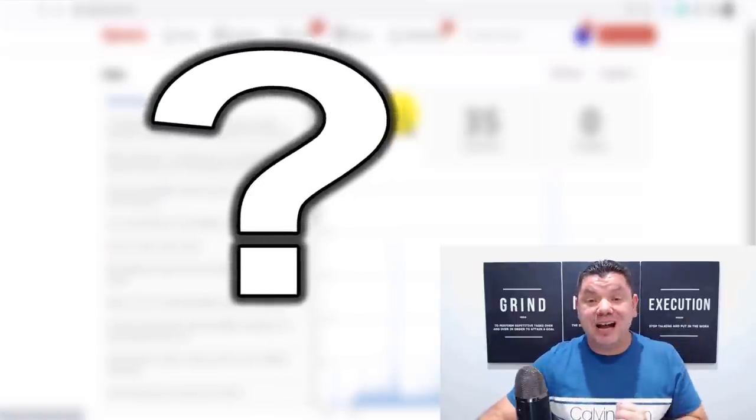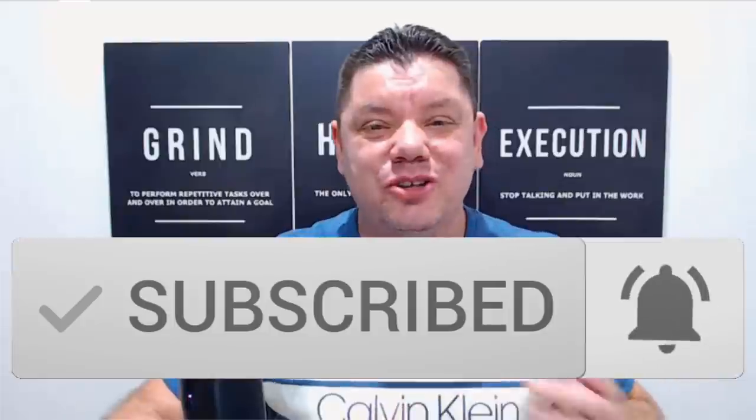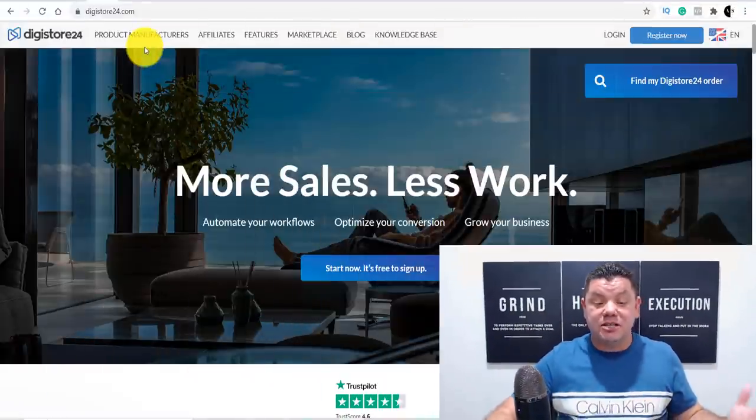What's up guys, it's Alan here from the Smart Money Tactics channel, where I post reliable, regular content to teach you how to make money online through affiliate marketing, different make money online strategies, YouTube, and everything in between. If you haven't subscribed yet, go down the bottom, hit that subscribe button, turn on all notifications, and I'll make sure you get notified every time I post a brand new video.